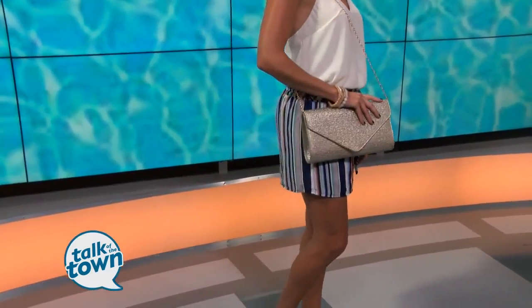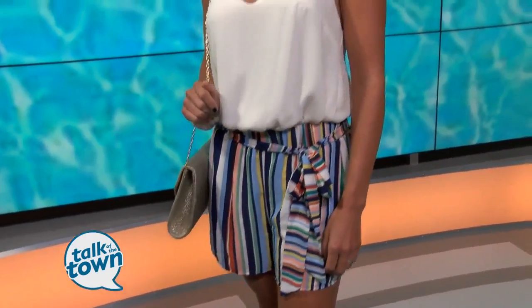Cute summer bag, too. I love that straw tote — it kind of has a metallic sheen to it. That'll go with everything.